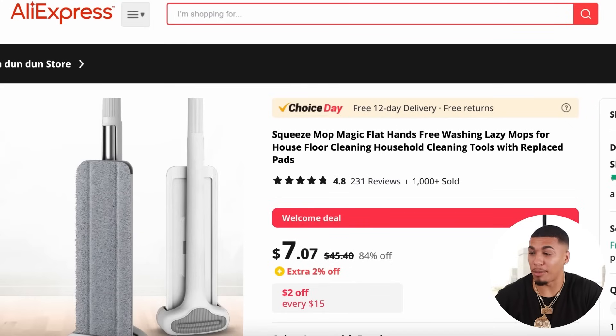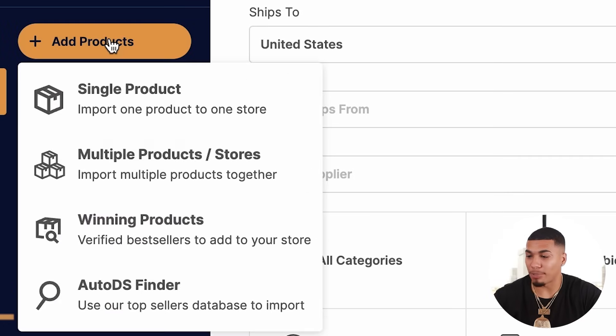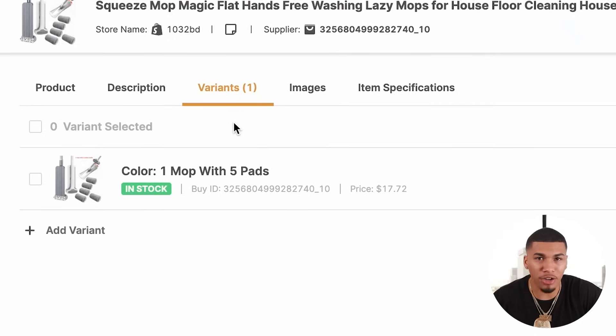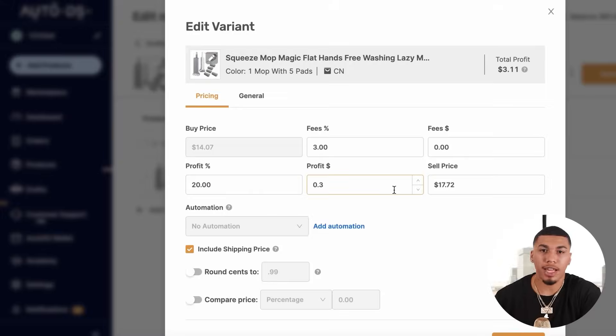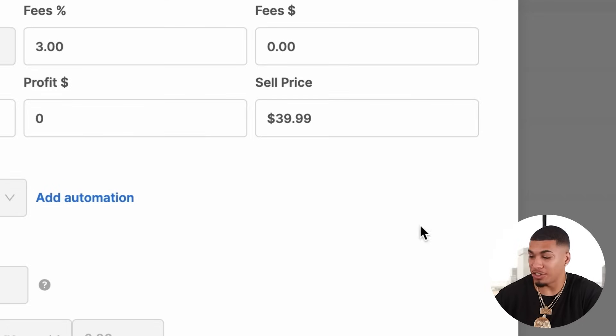To import the product you want to sell, first grab the link from the supplier selling that product. Come back to AutoDS, click on add products, and click on single product. Paste that link and then click on edit now slash quick look — it's literally that easy. If your product has multiple variants, come to the variant section and choose the ones you want to sell. Then click on edit. Right here you can see what you're going to set as your selling price — base this off of what is already working in the market for your competition. Once you have your selling price put in, click save.